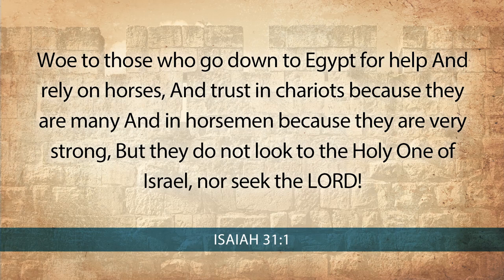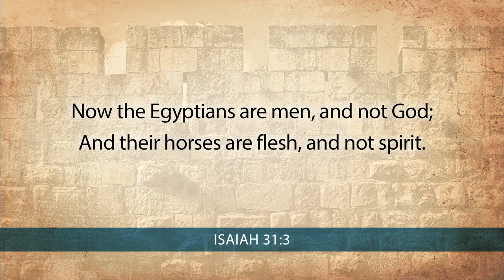Isaiah 31 says — and before we read, it's helpful to note that many of Solomon's horses were imported in large numbers from Egypt — 'Woe to those who go down to Egypt for help, and rely on horses, who trust in chariots because they are many, and in horsemen because they are very strong, but who do not look to the Holy One of Israel, nor seek the Lord.' And verse 3: 'Now the Egyptians are men and are not God, and their horses are flesh and not spirit.'